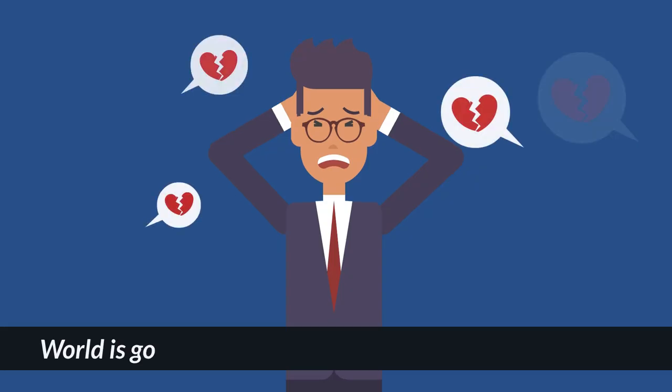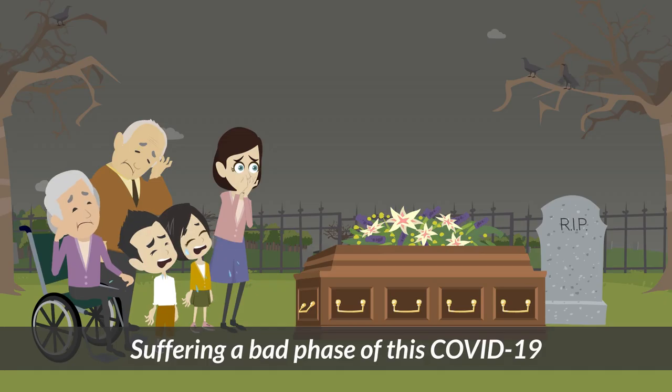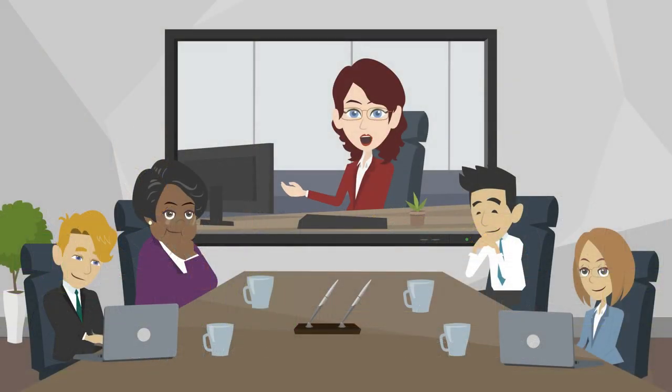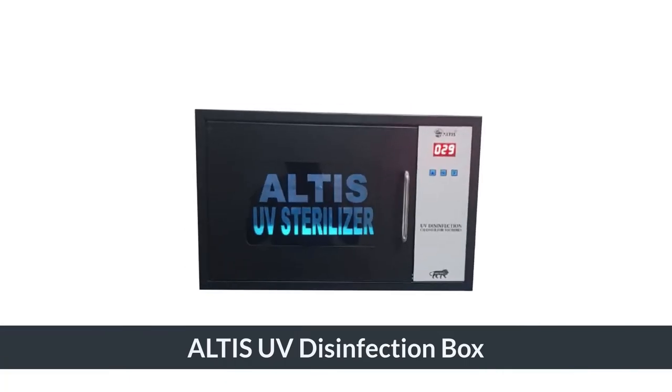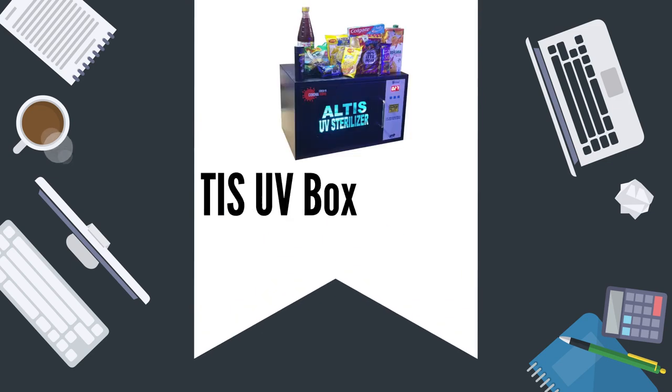The world is going crazy because of the COVID-19 pandemic and suffering a bad phase. Keeping this in mind, Deepak Enterprises introduces the Altus UV disinfection box in the market to minimize the infection level.